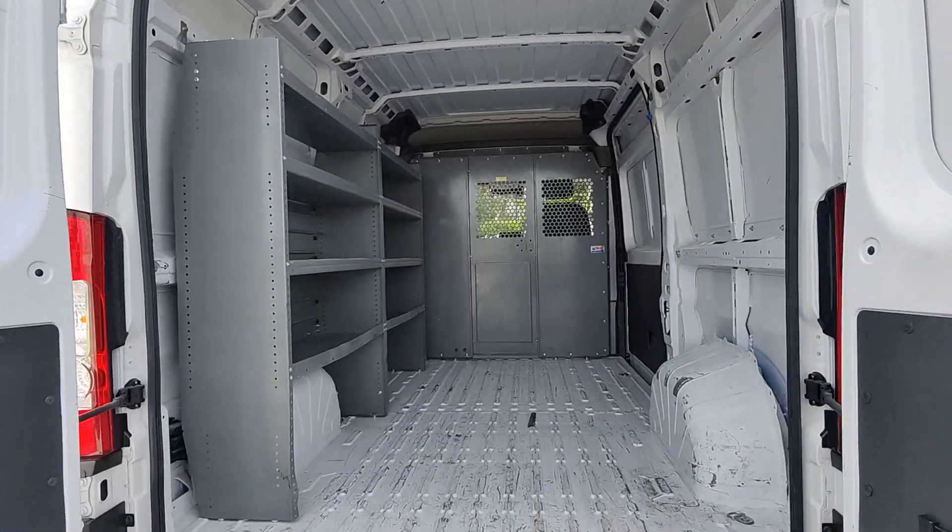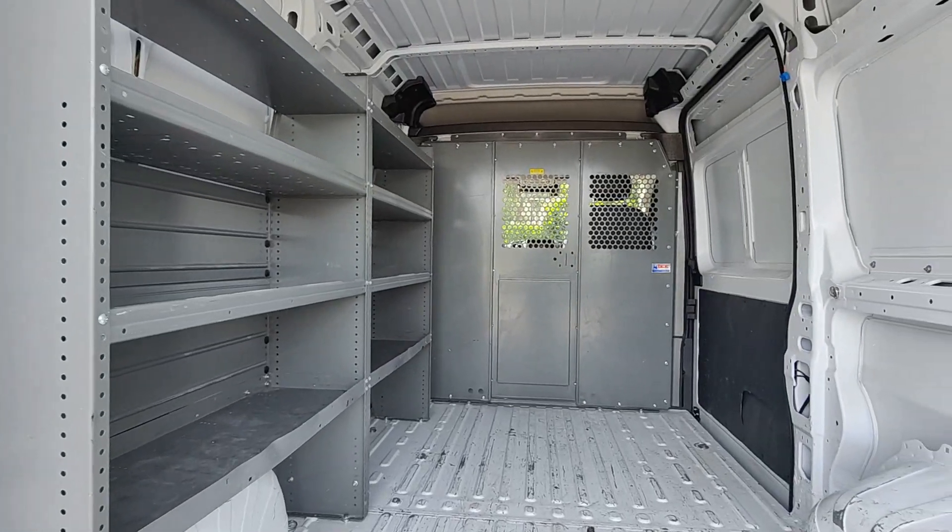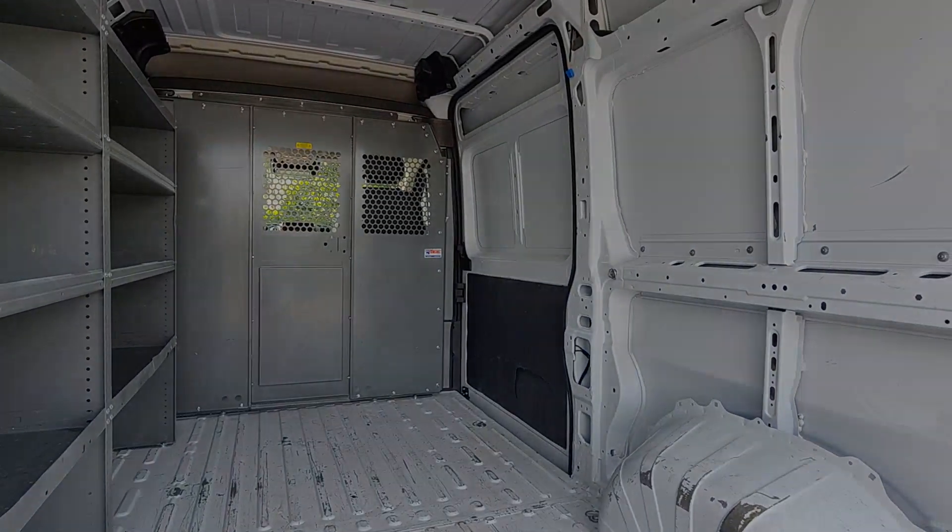Lane keeping assist, heated mirrors, fog lamps, satellite radio, and remote engine start. Don't miss the chance to give your business the advantage.